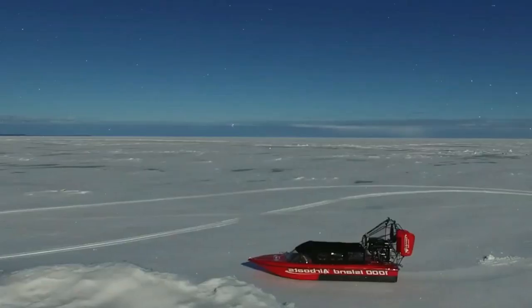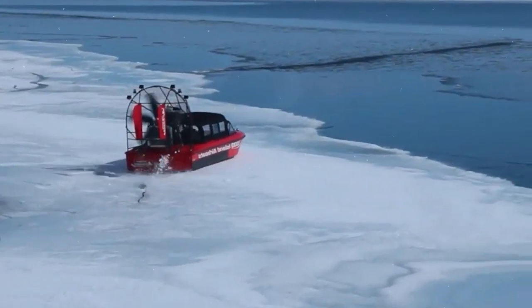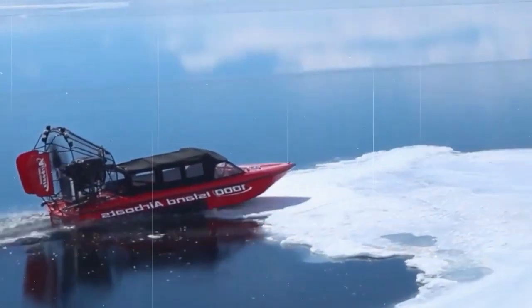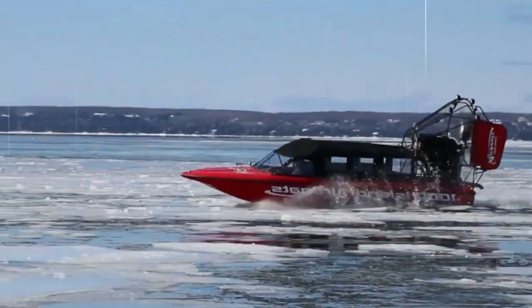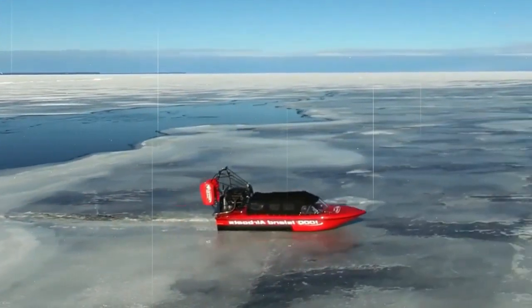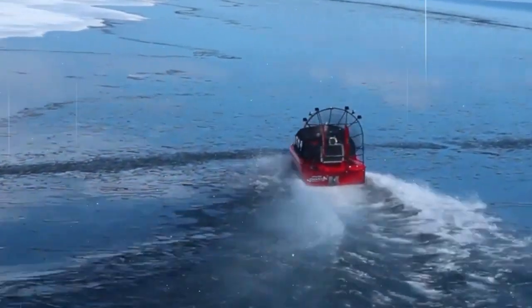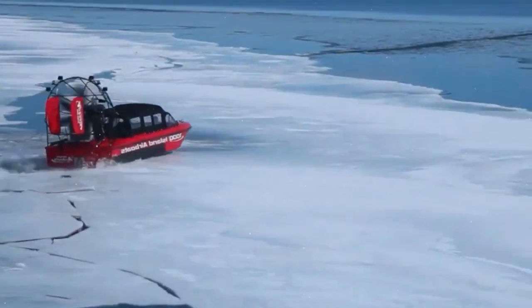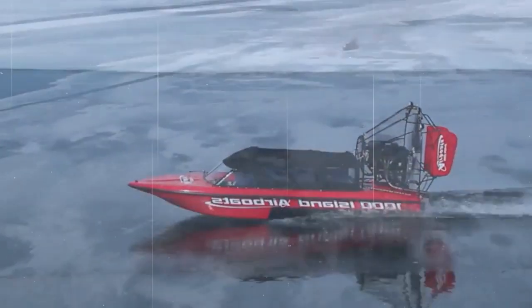Number 12. Arctic Airboat. Arctic Air is a cutting-edge airboat that provides riders with a thrilling and unforgettable off-road experience. This advanced airboat is equipped with a high-performance engine and innovative design, making it capable of navigating tough conditions, including swamps, marshes, and shallow waters. With its advanced suspension system and sturdy frame, Arctic Air is built to withstand even the harshest conditions, providing riders with a smooth and stable ride. It is also equipped with the latest technology, including navigation systems, digital displays, and other advanced features, making it ideal for riders who want to stay connected and informed during their rides.